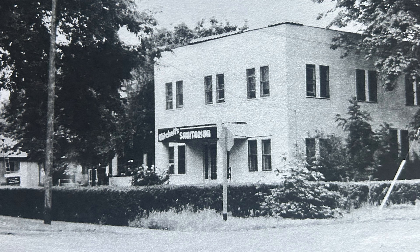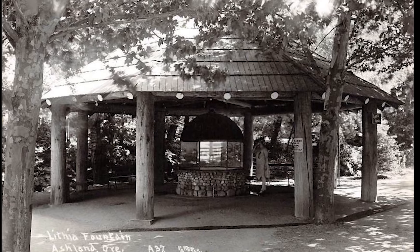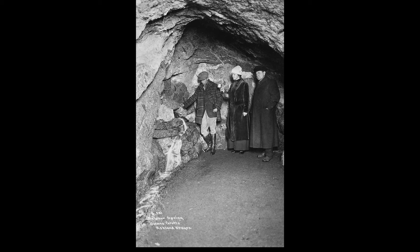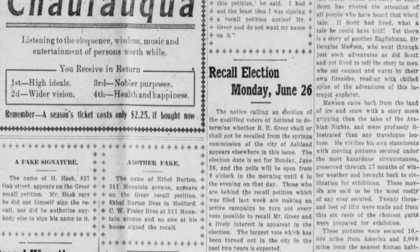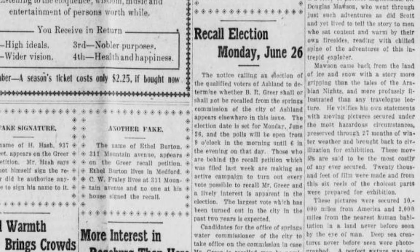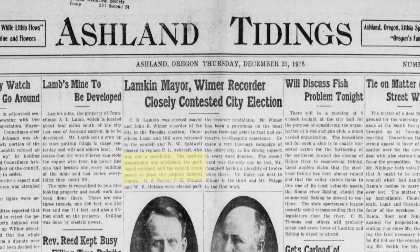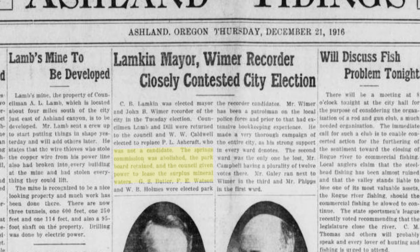Later that year, a private investor wanted to build a sanitarium in Lithia Park to use the Lithia Water, the Sulphur Water, and the Soda Water. Voters said no. There was an attempt to recall Water Commissioner Burt Greer, also the editor of the Ashland Tidings. It failed, and he sponsored a vote to put the Water Commission in charge. That vote backfired, and the Water Commission was disbanded in 1917.